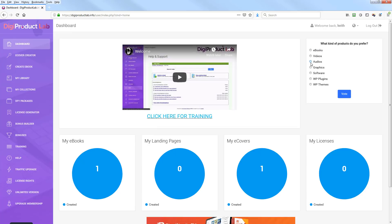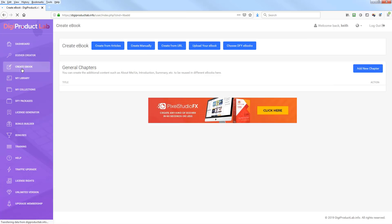Once you log in to Digi Product Lab, you have a welcome video and a little survey. Then you have the core tools: the ecover creator and the create ebook feature, which is the core functionality of the product.